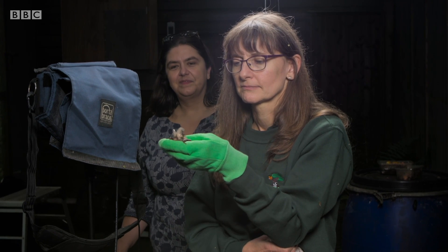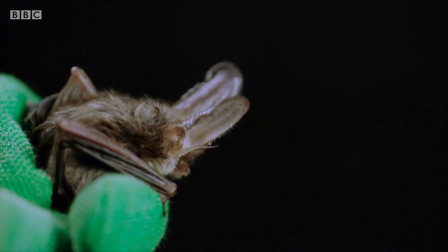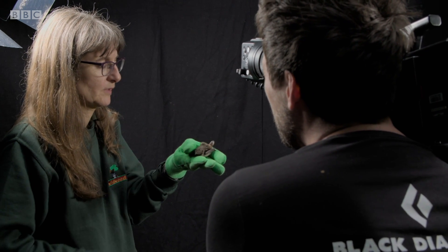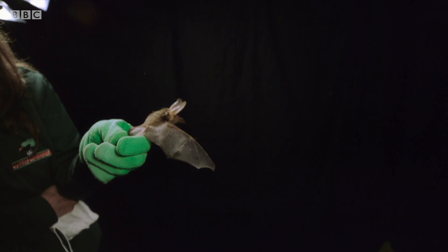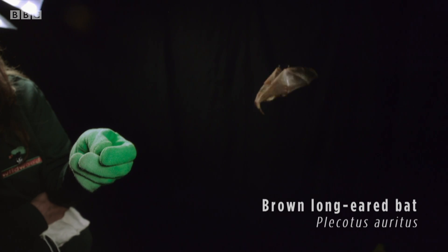Today, Hazel has two bats of different species with different flying techniques. First, the aptly named brown long-eared bat. Its short, wide wings make flight slow but manoeuvrable, essential to navigate through foliage to snatch insects from leaves.